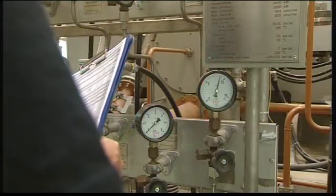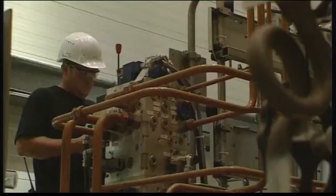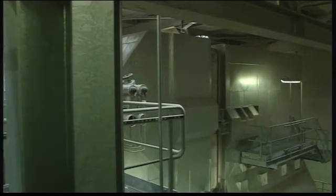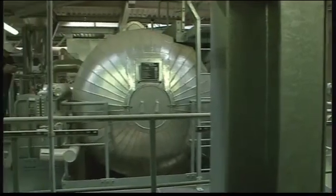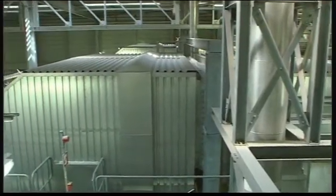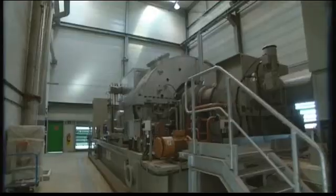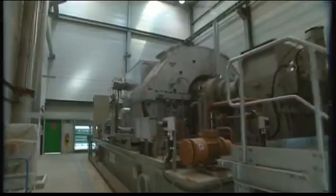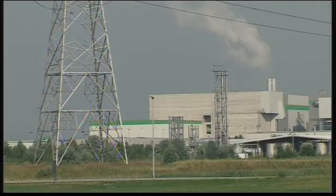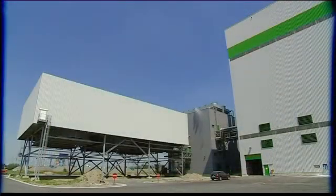Processing in this fluidized bed installation recovers a maximum amount of energy. The vertical steam boiler ensures the recovery of the energy released during incineration. The steam boiler consists of a network of water channels, and the heat from the flue gases turns the water into steam. The steam produced goes to one of the three turbine generators on site, which converts the steam into electric power. Part of the electricity is used in the installations on site and the rest is fed to the public electricity grid. The energy produced is equivalent to the annual electricity consumption of 70,000 households.